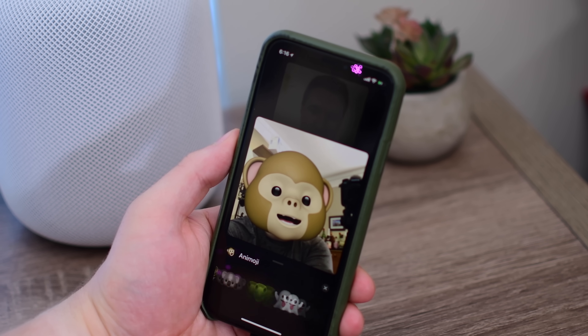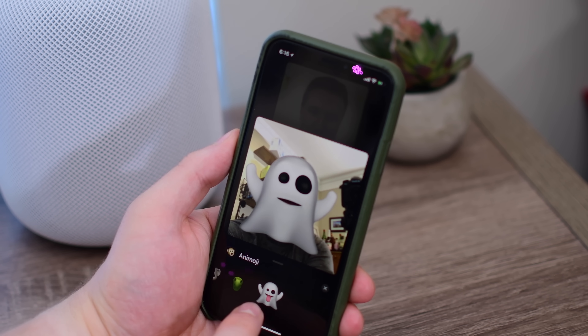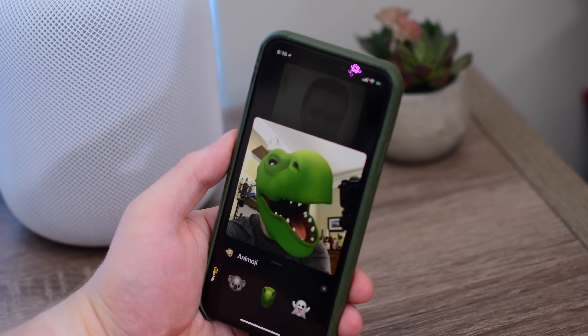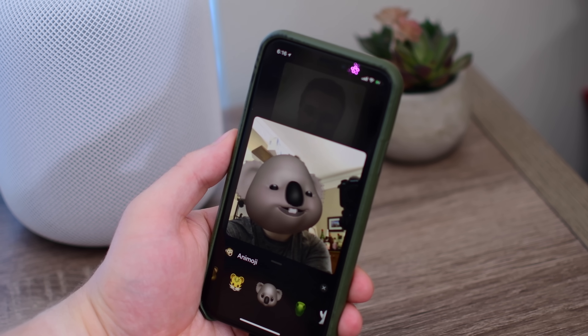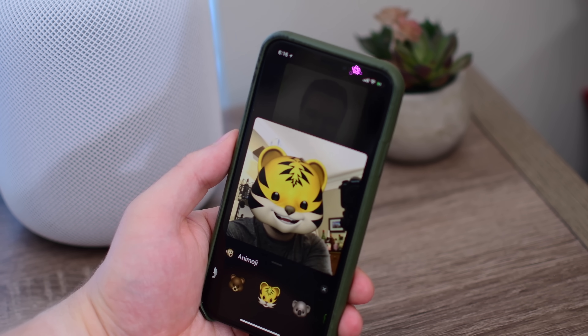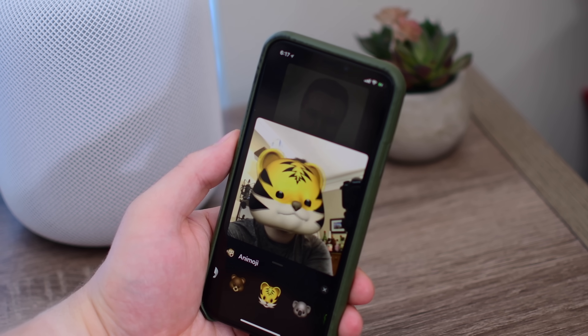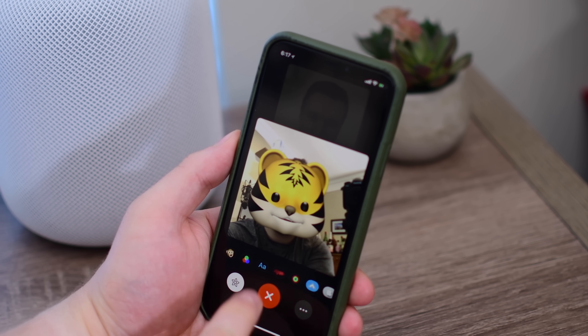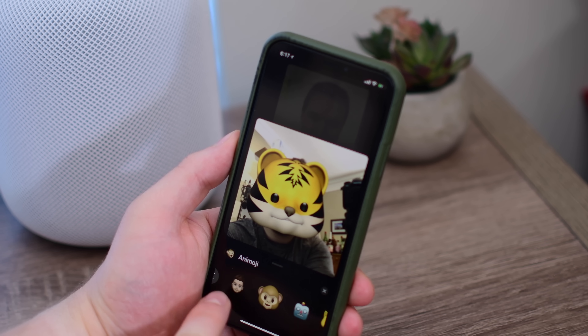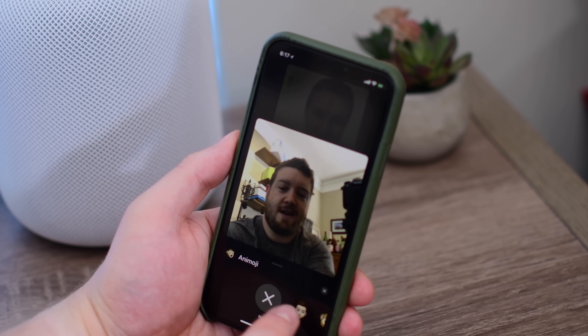Not only do you have the new Memoji that you saw right there, but all the old Animoji too, plus four new additions including Ghost, T-Rex, Koala, and Tiger. All of these were extremely smooth — they did a great job tracking our head on our shoulders as we moved it around, rotating our eyes, our expressions, all of that kind of fun stuff that we've seen from Animoji many times in the past.